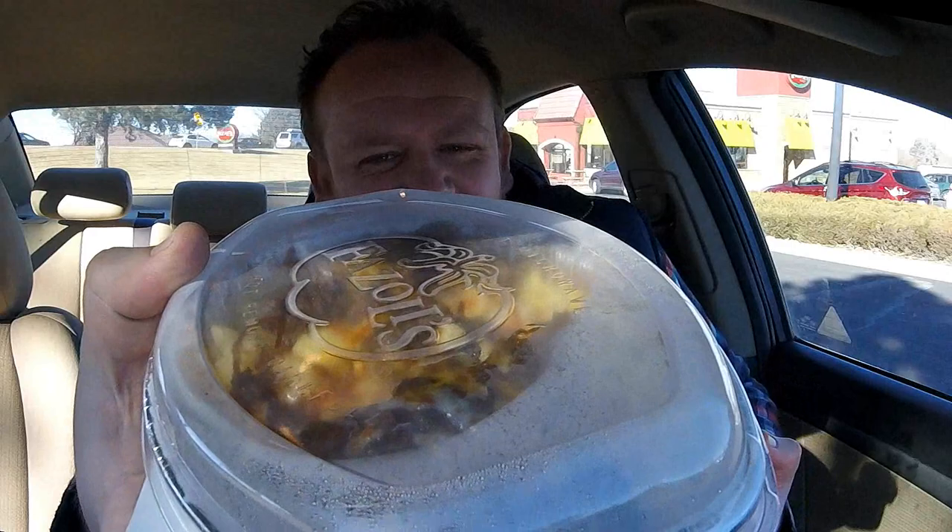They're using the cavatappi, which are those spirally kind of noodles. They are loading on the meat, loading on the cheese, and putting it in this handy to-go container. Man, these things are freaking hot. Probably a bad idea to do this right out of the drive-through, so fresh. But I know that's what you guys want — unscripted, unscrupulous, uncircumcised fun. Oh man. There's the beef. Where's the beef? It's right there, grandma. It's really, really hot. Hang on.